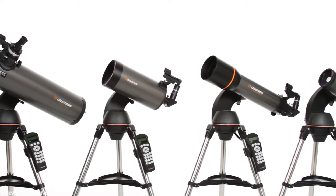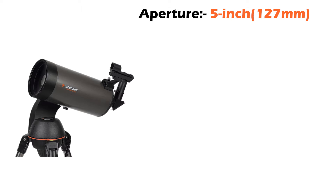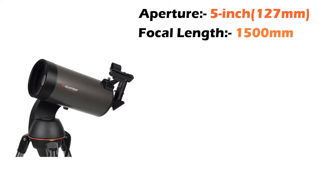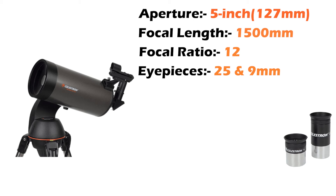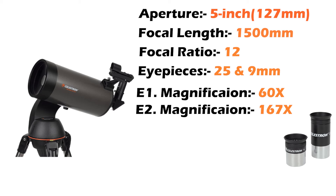The Celestron Nexstar 127SLT is the second largest telescope from the SLT series. It has an aperture of almost 5 inches, which is about 127 mm. The telescope has a focal length of 1,500 mm and a focal ratio of 12. The telescope comes with two eyepieces, one measuring 25 mm and the other 9 mm. With this telescope, you can get 60 times magnification with a 25 mm eyepiece and 167 times magnification with a 9 mm eyepiece.